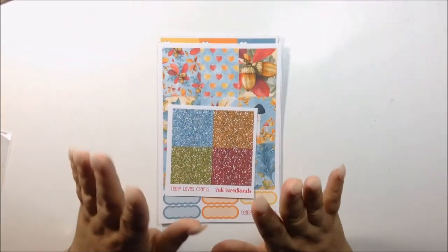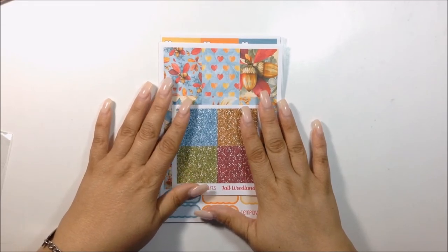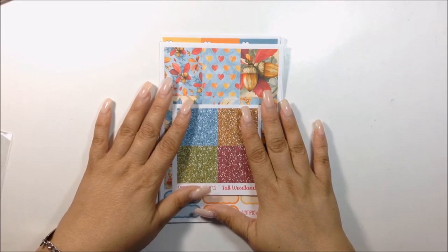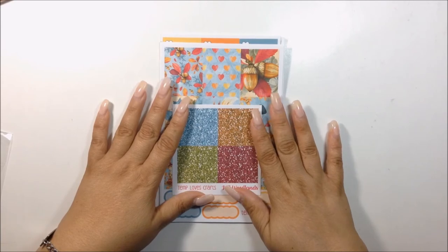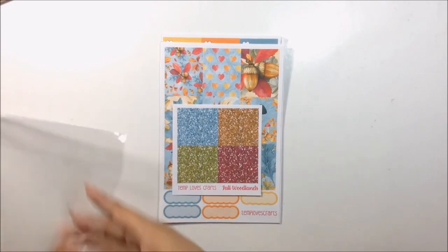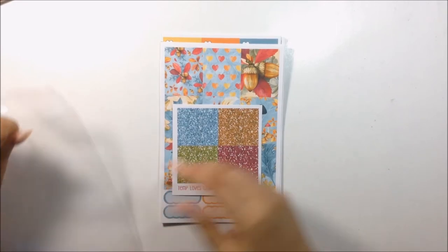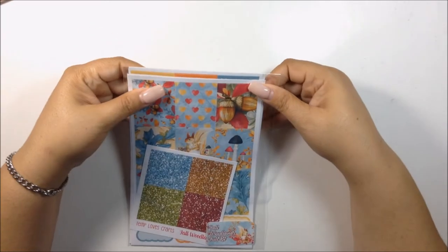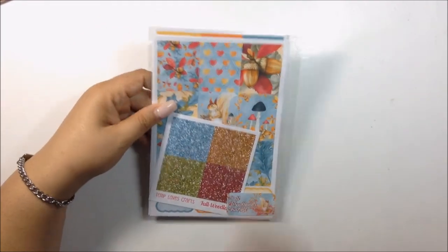Again, this is her new kit that is available in her shop. Go ahead and check out her shop — I always have her Etsy shop link below along with my coupon code, so go ahead and use that as well to save yourself some money. That is it for the PR this time around. I will be getting some more as soon as she designs more. If you get at least one fall kit this year, you gotta get this one.